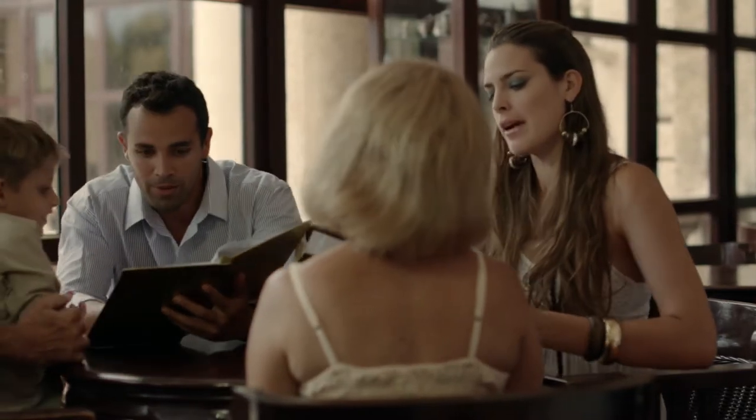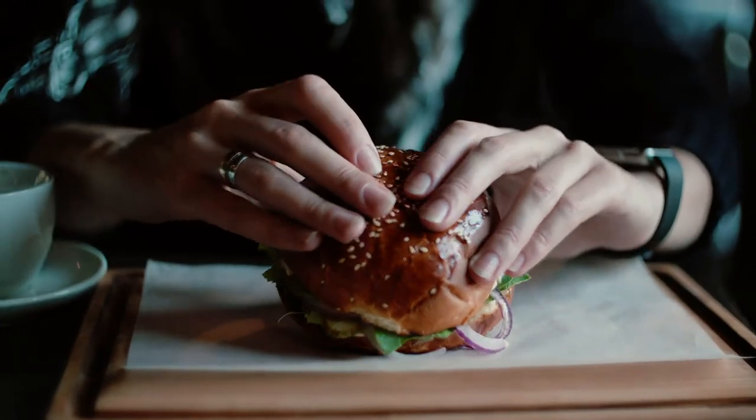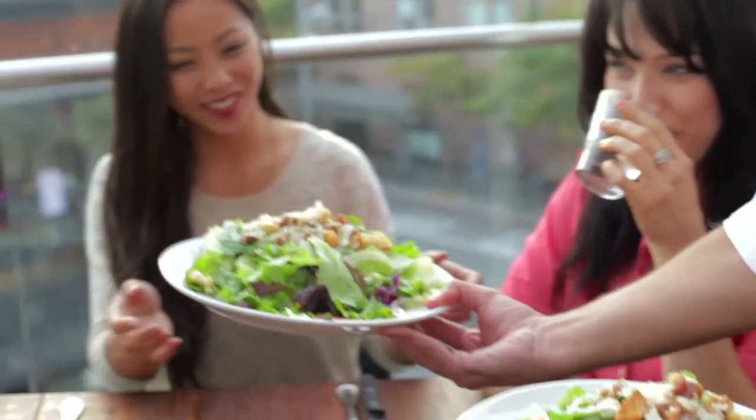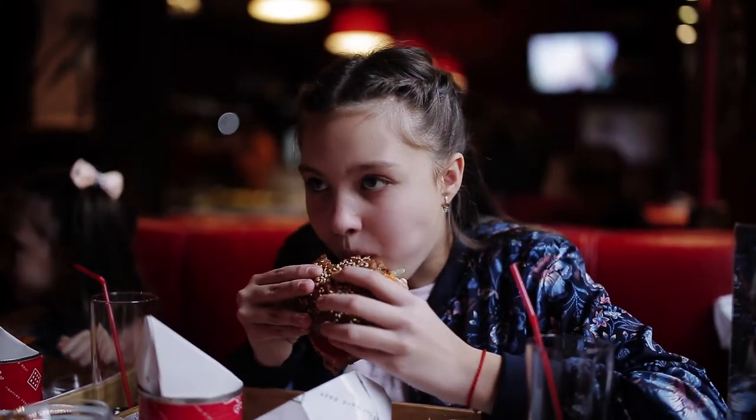If you're responsible for ensuring quality and product safety for a regional or global chain, food safety and an exceptional on-brand experience are vital. With your customer's health and brand's integrity at stake, you need the right tools.